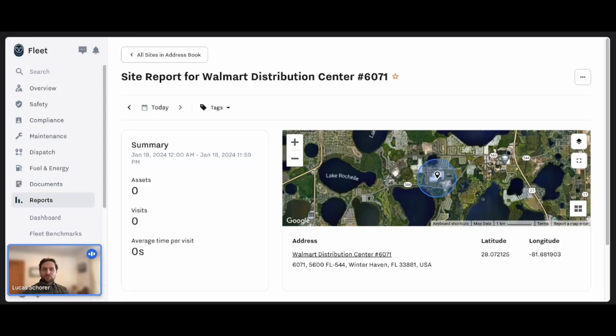Hello and welcome. My name is Lucas Shor, founder of Kestrel Insights. Today we're going to highlight our Samsara integration, specifically what our integration does related to automated polygon geofencing.